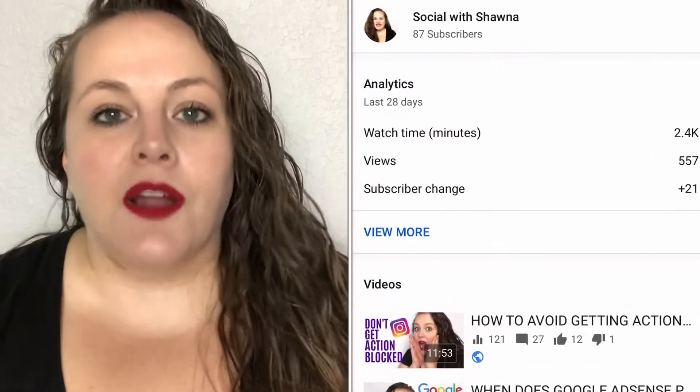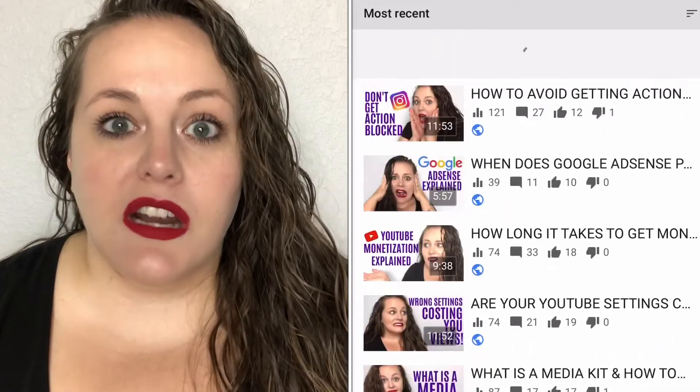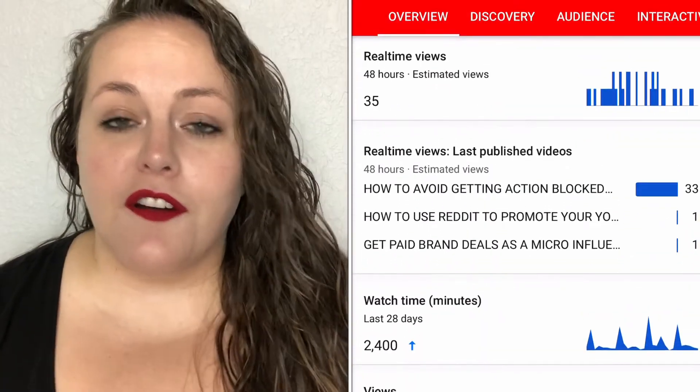Next up — and this probably should have been first — is the YouTube Studio app on my phone. If you upload videos on YouTube, you're probably aware of YouTube Studio on the computer, but you can also download the YouTube Studio app on your phone. You can do minor changes like editing your description, title, and tags. You can turn monetization on if you're monetized, change or upload your thumbnail, and you can also look at your analytics.